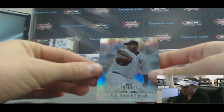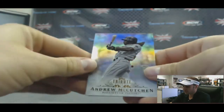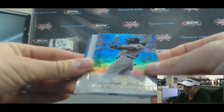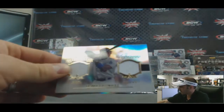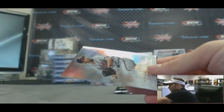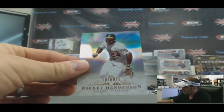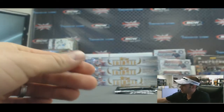Pack number two. CC Sabathia base for the AL East goes to Dan C. Andrew McCutchen base for the NL Central goes to Dan D. For the NL West, Alex T gets a dual jersey of Hanley Ramirez, numbered 75 of 99 — the Superstar Swatches subset. For the NL East, John Smoltz base goes to Dan C. And for the AL West, Dan D gets a Rickey Henderson base, Oakland Athletics.